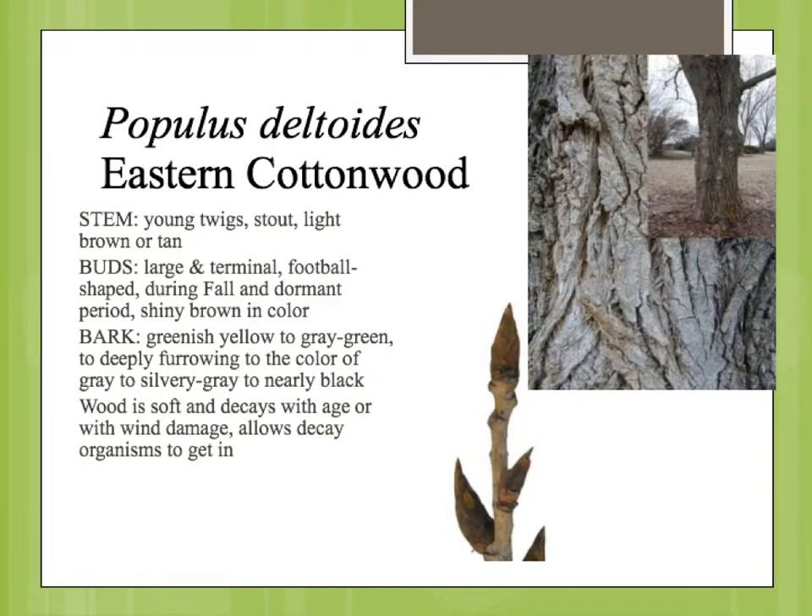The stems on the eastern cottonwood are fairly stout. They start out kind of a greenish tan, and then mature to kind of a light brown or tan, eventually a grayish tan color. The mature bark on the trunk forms very deep, kind of an ashy gray, deep furrows.